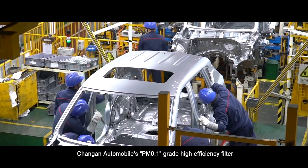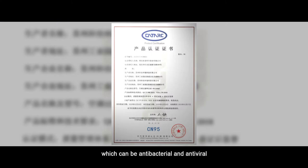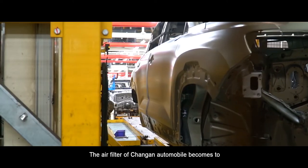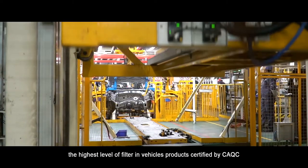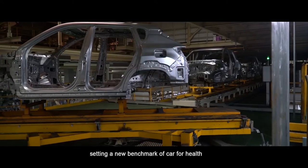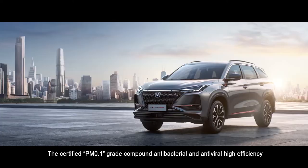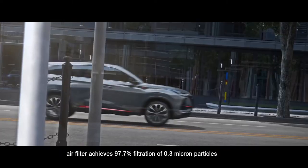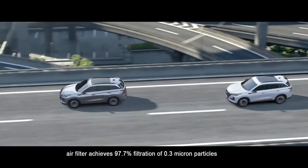On February 28, Chang'an Automobile's PM.01 grade high-efficiency filter, which is antibacterial and antiviral, passed the CarTac CN95 certification. Chang'an Automobile's air filter became the highest level of filter in vehicle products certified by CAQC, setting a new benchmark for car health. The certified PM.01 grade compound antibacterial and antiviral air filter achieves 97.7% filtration of 0.3 micron particles.